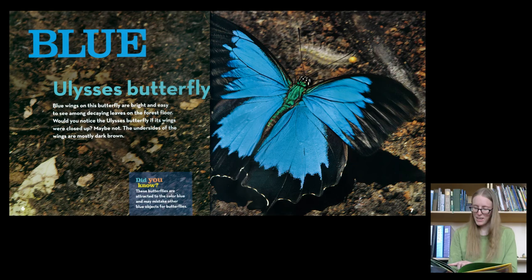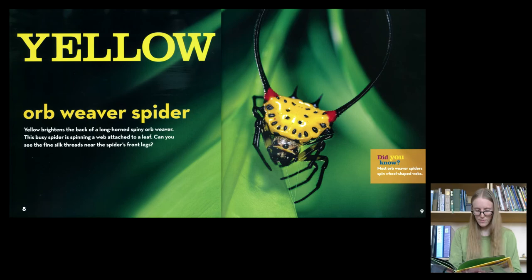Blue. Ulysses Butterfly. Blue wings on this butterfly are bright and easy to see among the decaying leaves on the forest floor. Would you notice the Ulysses butterfly if its wings were closed up? Probably not. The undersides of the wings are mostly dark brown.